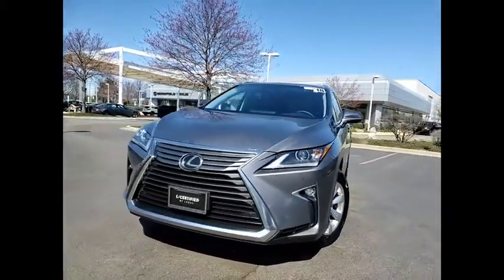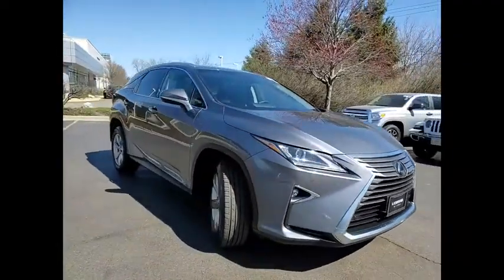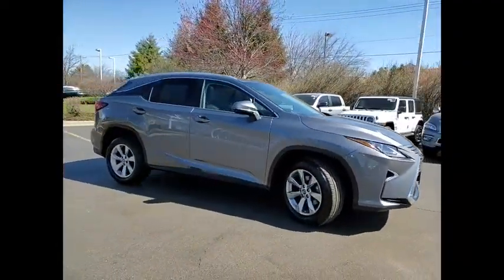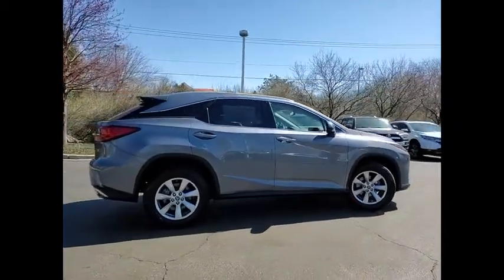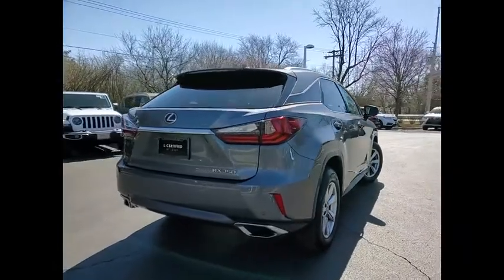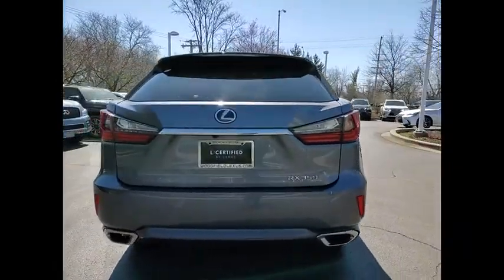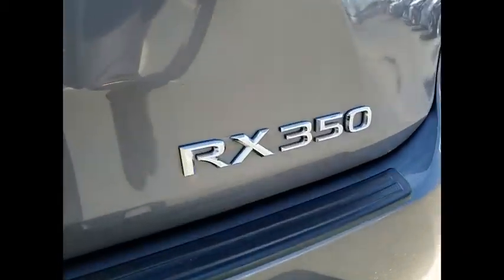We are pleased to show you the 2018 RX350. The RX350 offers a driver-inspired design and intuitive technology that puts you in total control of your interior. Paired with a spacious cargo area and a powerful V6 engine, the RX350 continues to offer the best combination of powerful performance and interior luxury in its class.